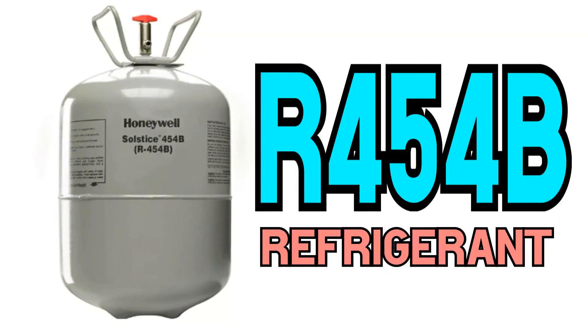In this video, I'm going to talk about R32 refrigerant. Why I'm talking about R32 is because in my previous video I was discussing R454B, and a lot of questions and comments centered around R32. So now we're going to talk about R32 refrigerant, which is used by a variety of companies throughout the world.